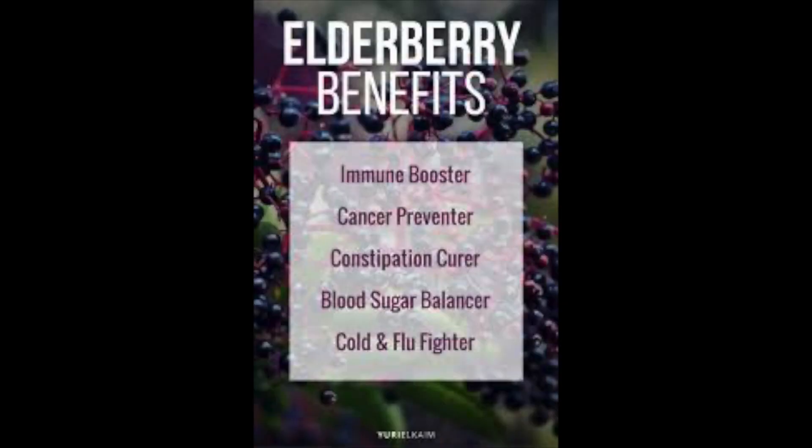Now for elderberry — we all love elderberry because you can make it a syrup or a tea. Studies show it helps prevent cancer, helps with colds and flu, and supports your immune system. It's packed with antioxidants and vitamins, boosts the immune system, helps tame inflammation, lessens stress, protects the heart, and is great for colds, flu, and sore throats.